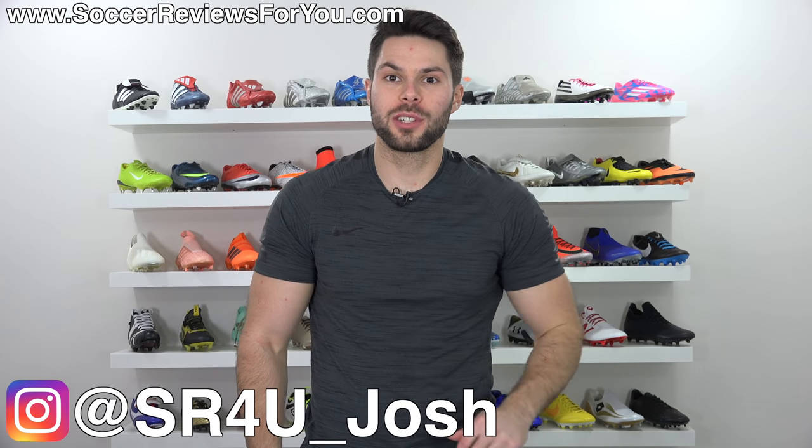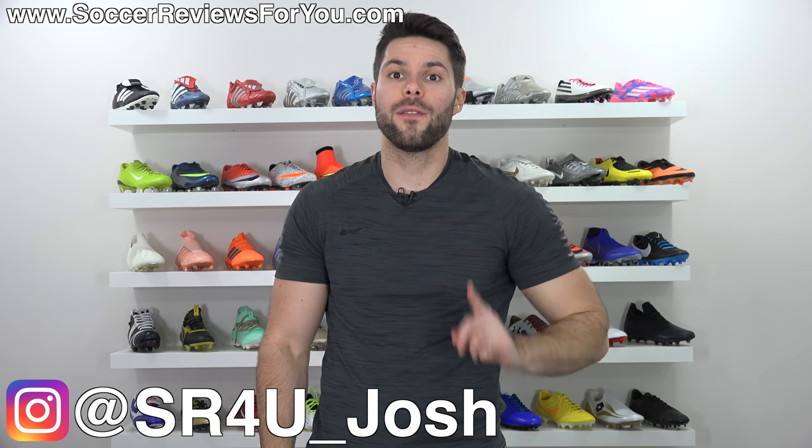This sale is so out of nowhere, I didn't even have time to make an intro. And yes, that's really the intro. What's going on guys, Josh from SoccerReviews4U.com and welcome to the Deals of the Week.